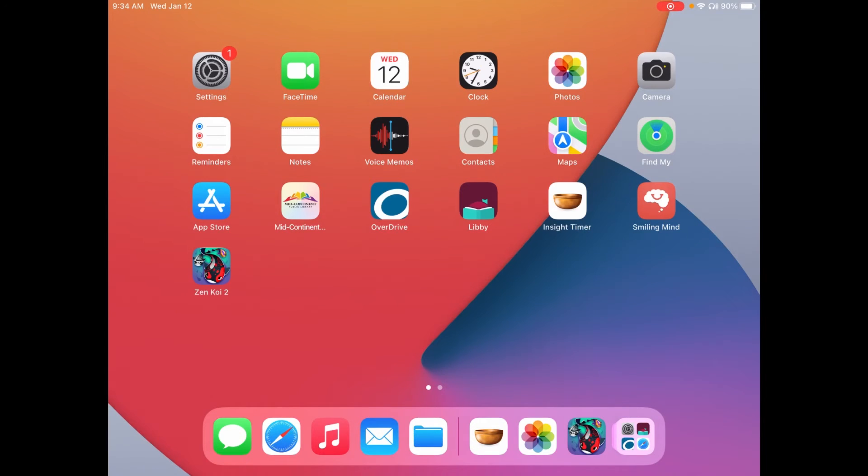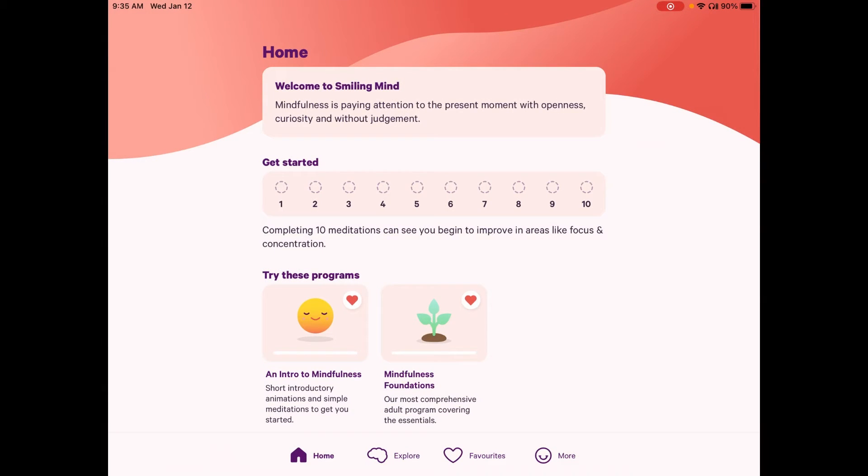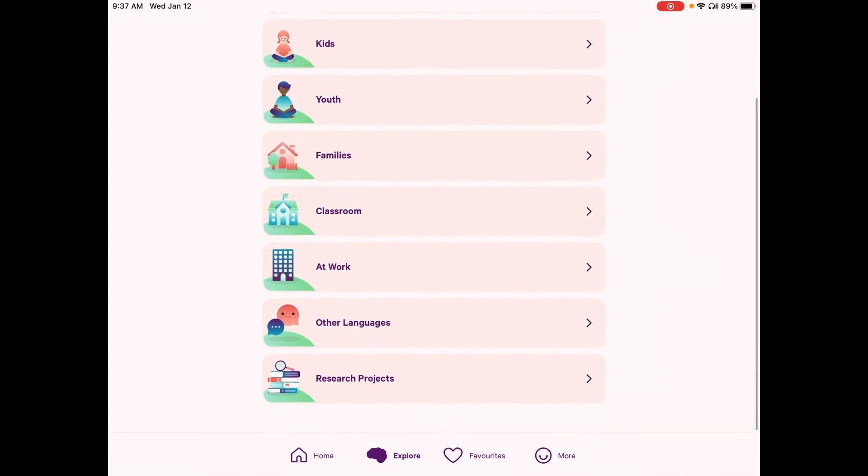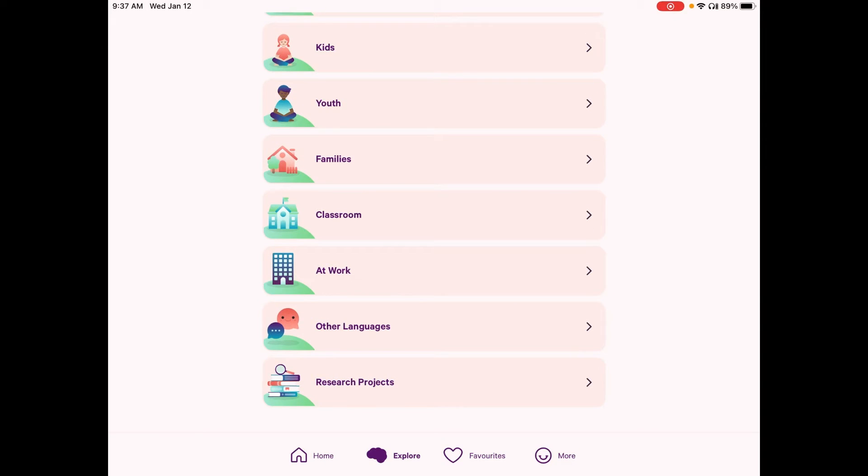This next app we're going to look at is called Smiling Mind. It was actually developed by a group of psychologists in Australia. We will see in a little bit that there are some research aspects of this specific app, but it is another free app. One of the unique things about this app is that it has different content for all ages of people — kids, youth, adults — and there's content for families to use together, as well as classrooms or even a work setting. There are also a few meditations that are in other languages. There is also a tab for research projects.